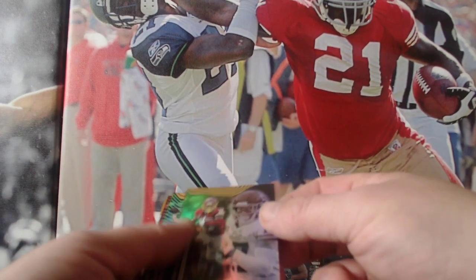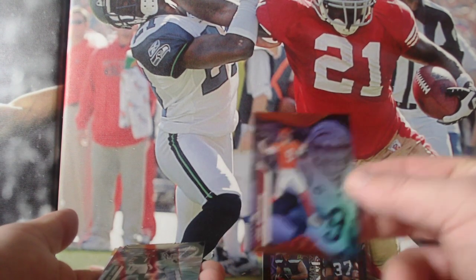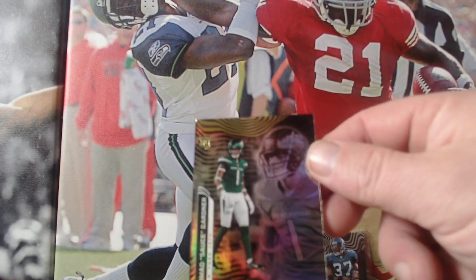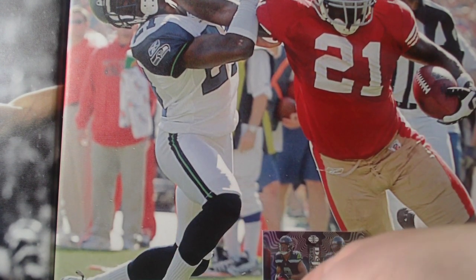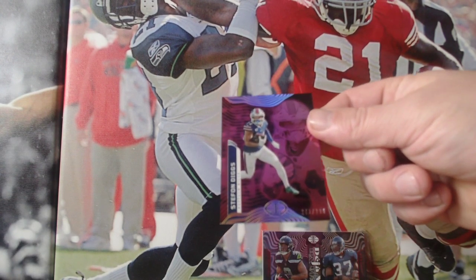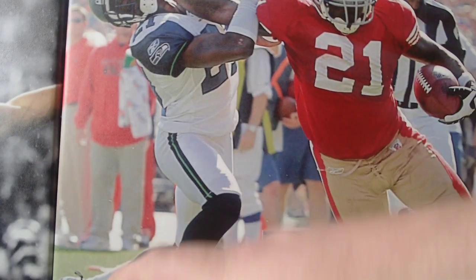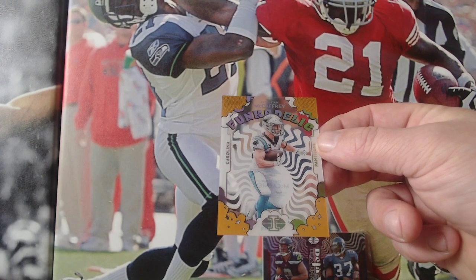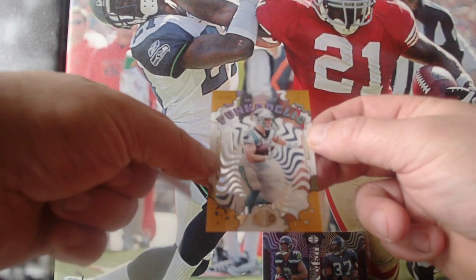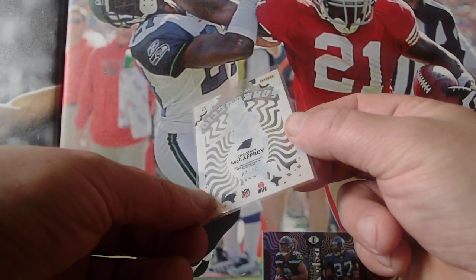Terry McLaurin, Royal Commandos. Joe Burrow. Sauce Gardner rookie card. Stephon Diggs, 249 out of 399 — so it's numbered. Funkadelic, Christian McCaffrey for the Carolina Panthers — I quite like those see-through cards. It's a shame it's in his Panthers outfit and not his 49ers. And he's also numbered 4 out of 25 — quite a nice card.